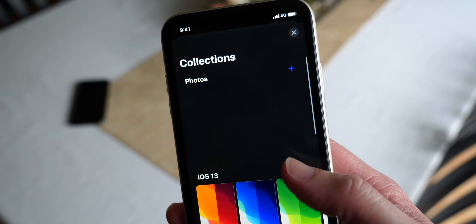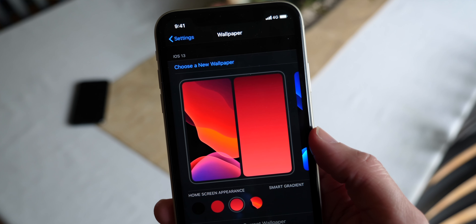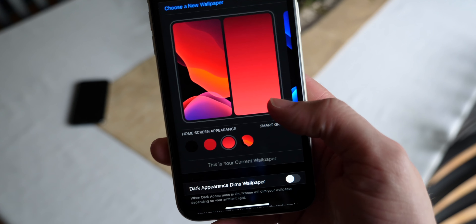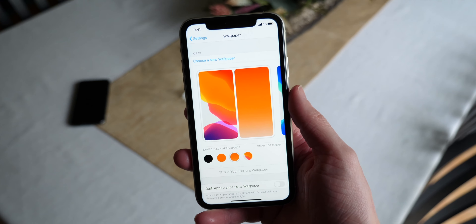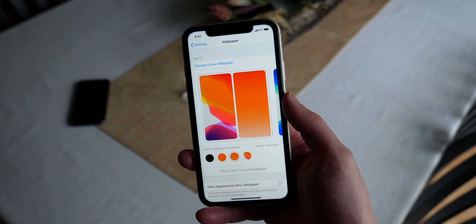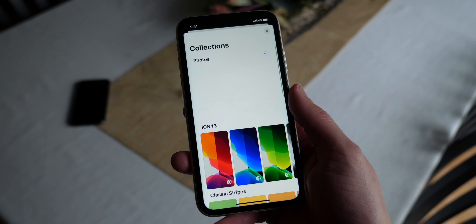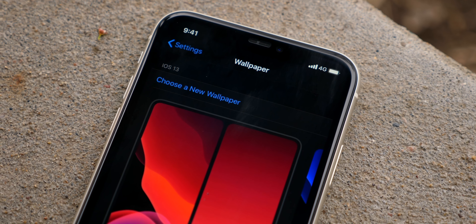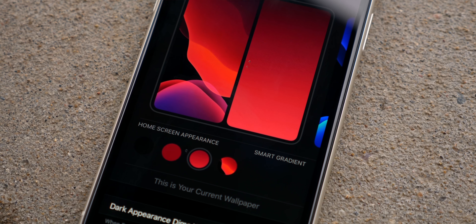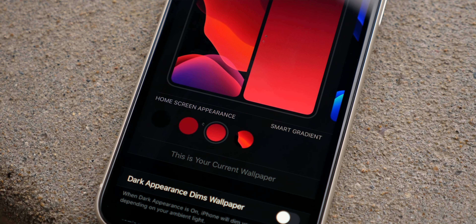Apple realized it was kind of confusing, especially if they're adding more and more wallpapers every year and if third-party wallpapers are going to be supported, to search and scroll forever just to find what you want. So Apple's adding a number of collections. A sample of the names: classic stripes, which we can actually see at the bottom of the screenshot, earth and moon, and flowers — probably just a couple of the categories Apple will add. This is fundamentally the biggest change we've seen to wallpapers since iOS 3 or 4.